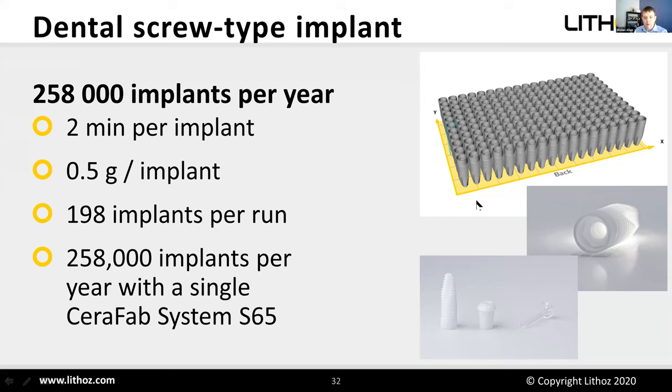Q&A — Translucency options for printing the incisal edge: We have materials in development with different concentrations of yttria to achieve different translucencies. It is also possible to combine different materials, though combining materials for broad availability is more a near-future development rather than currently available.